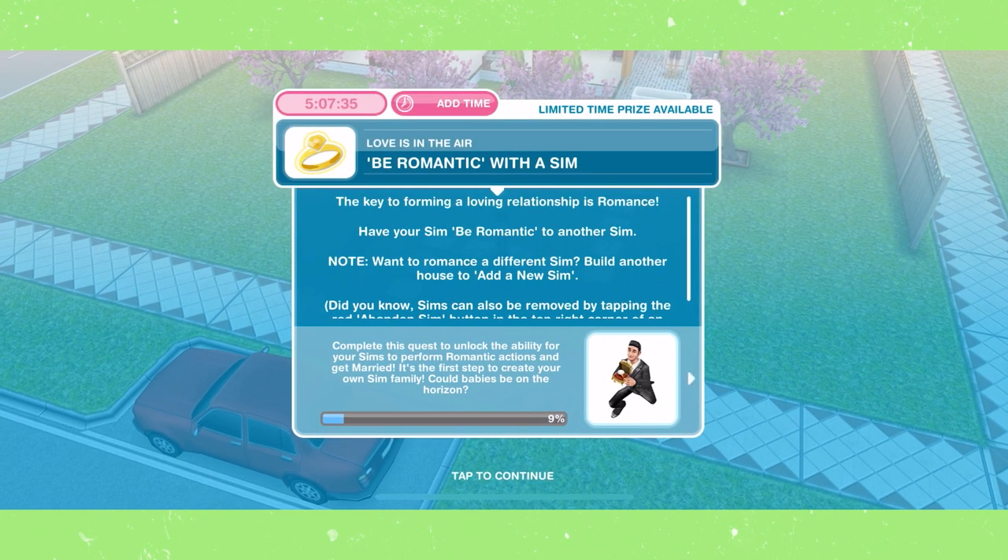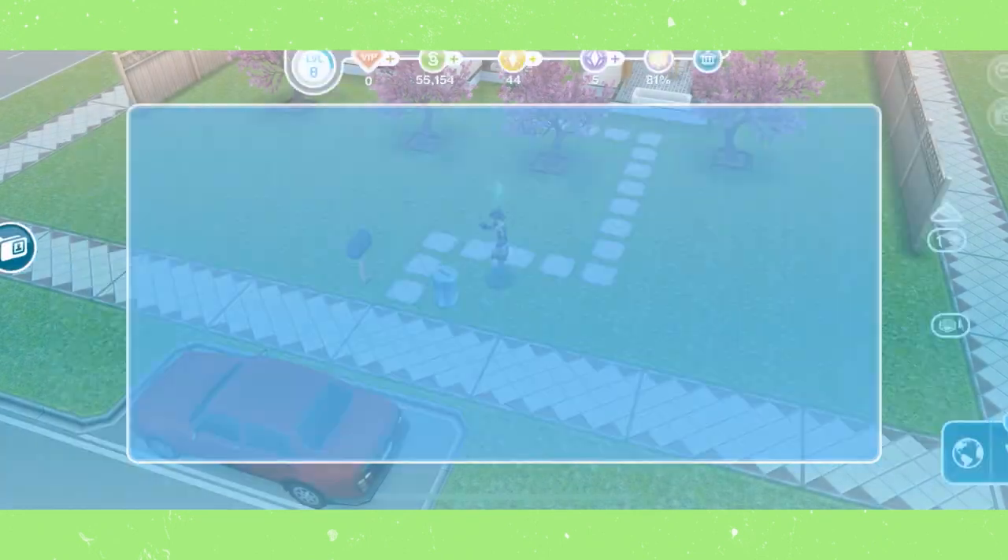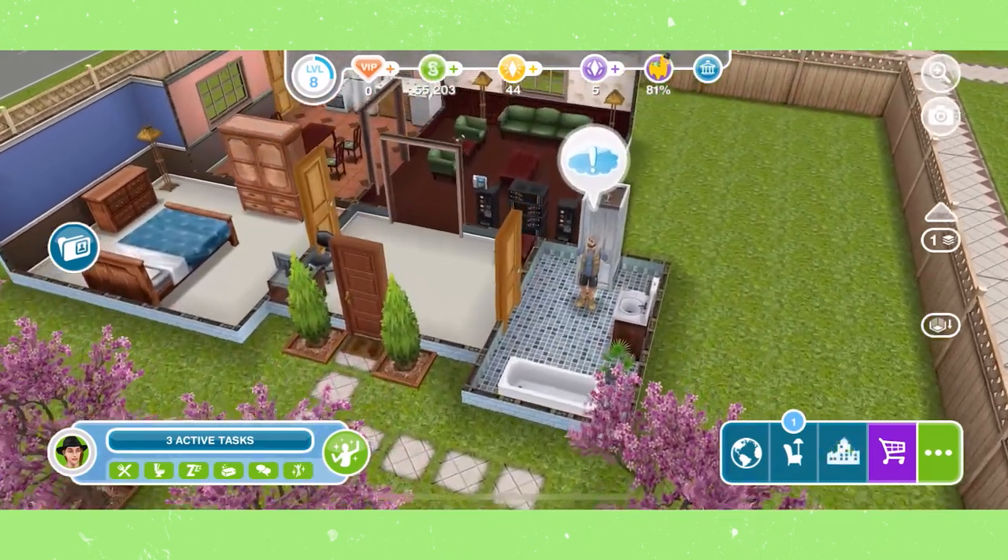Be romantic with a sim. To do this, tap on a different sim and then select Be Romantic, which will take about a minute, but again you have a free skip on that.